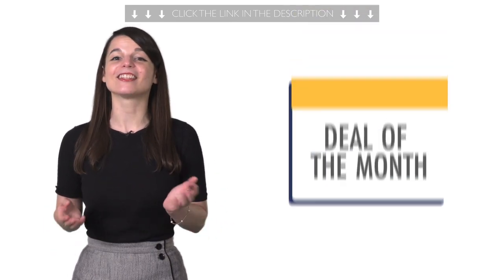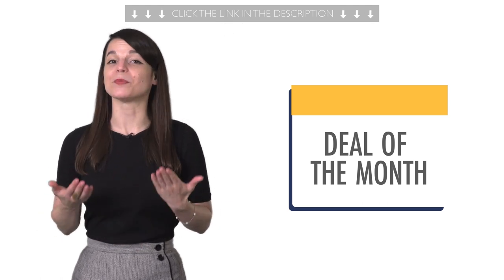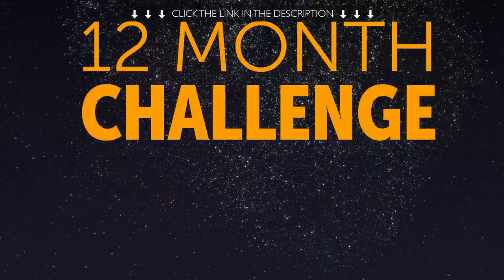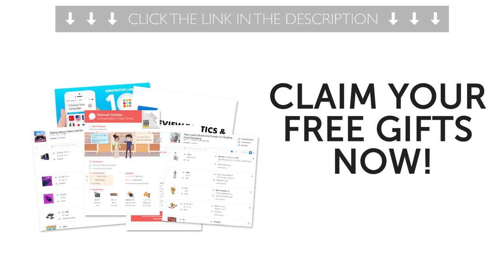And finally, the deal of the month. If you want to finally master the language with lessons by real teachers and our complete language learning program, take the 12-month challenge and get 12 months of premium or premium plus at up to 45% off. To get your gifts and language learning resources, click the link in the description below. Download them right now before they expire.